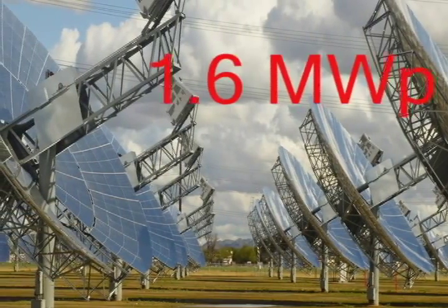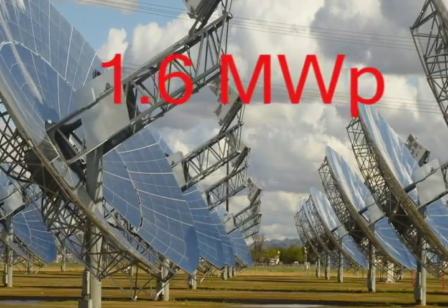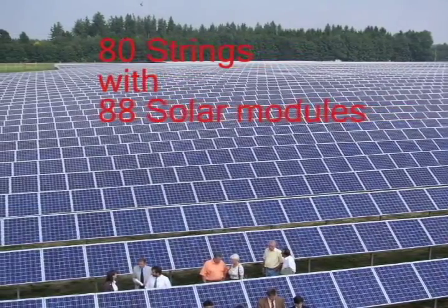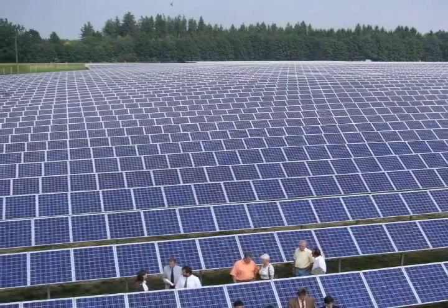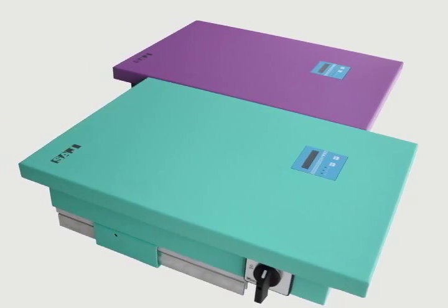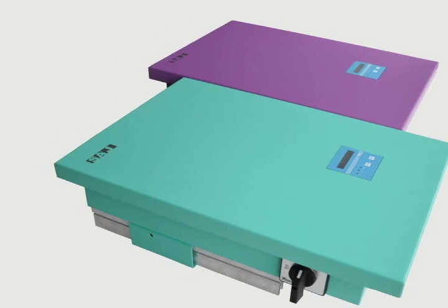The ground mount installation with an output of 1.6 MWP consists of 80 strings with 88 solar modules each. Each string is equipped with a SunMaster CS20 inverter from Mastervolt. This makes the plant one of the largest systems with string inverters in Britain.